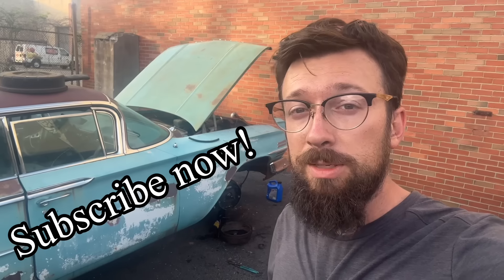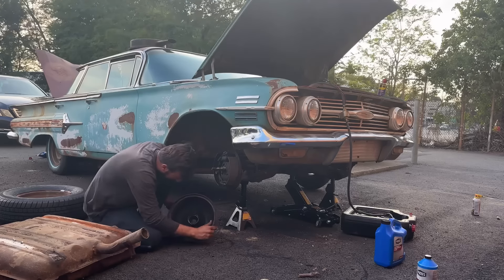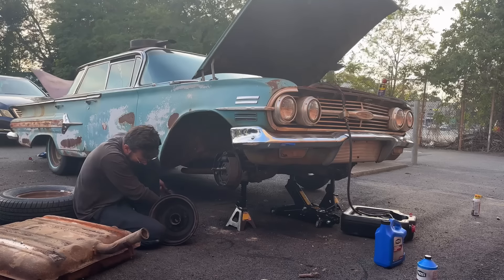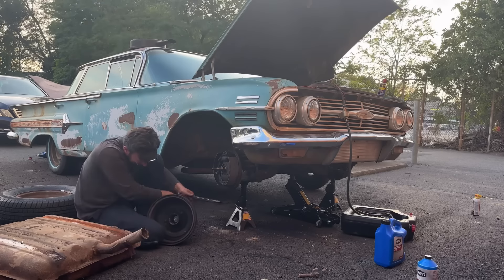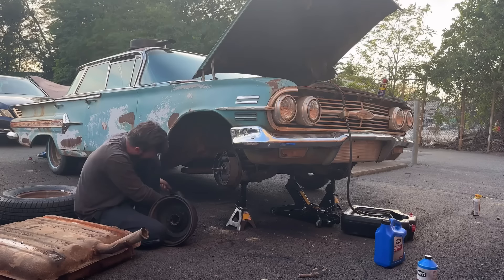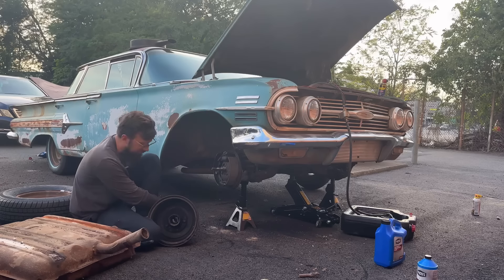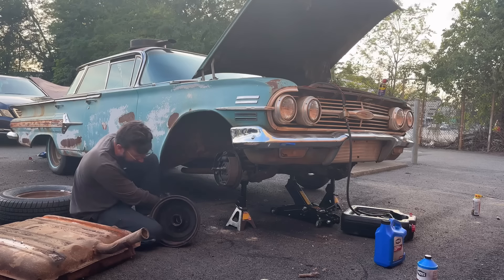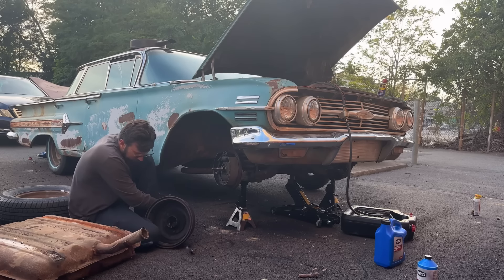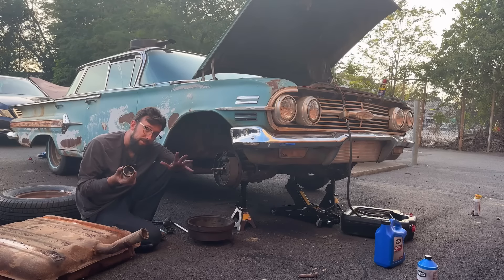Make sure you subscribe and like — it's a lot of work. I've never actually done this before — like punching races out of a drum or a hub. It's my first time attempting this. And there it comes. Now that that's out, I'm going to clean up and I'll see you guys bright and early tomorrow for Day Five of the 1960 Impala.